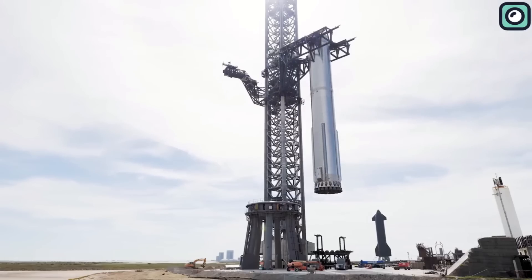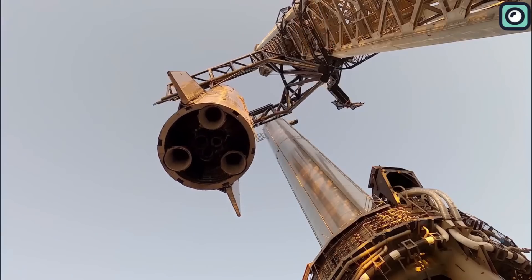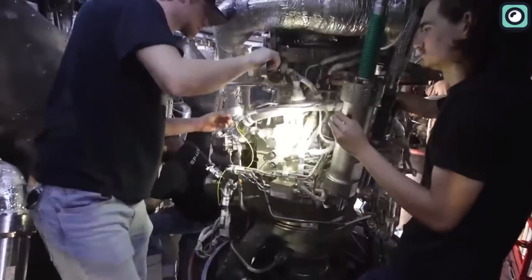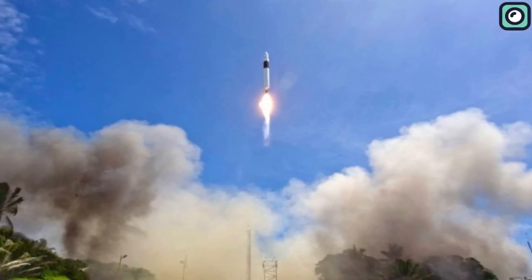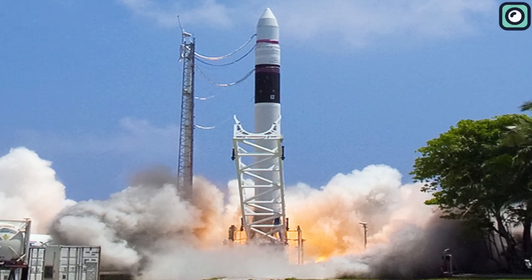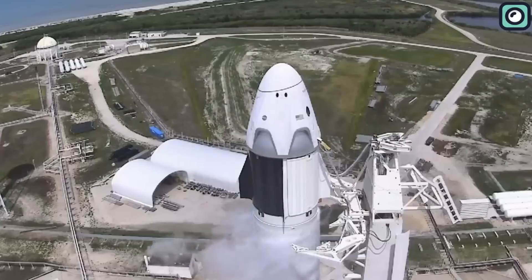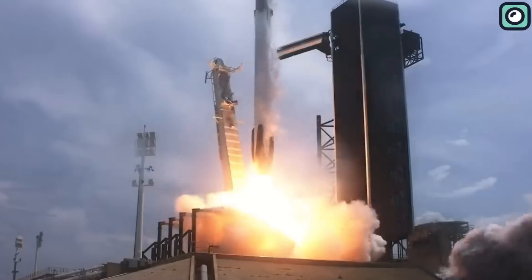SpaceX's journey to the latest version of Super Heavy Booster has been nothing short of a modern epic. From the very first Falcon rockets to the latest Starship prototypes, SpaceX has continually pushed the boundaries of rocket science and engineering. When the Falcon 1 first launched in 2006, it was a relatively small rocket designed to deliver payloads to orbit cost-effectively — the world's first privately developed liquid-fueled rocket to reach orbit. SpaceX then developed the Falcon 9, which became the first orbital-class rocket capable of reflight, a monumental achievement that completely transformed the economics of space travel.